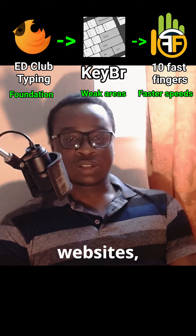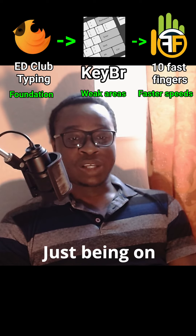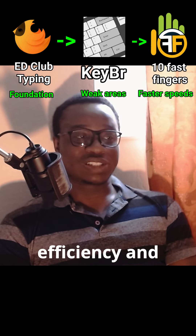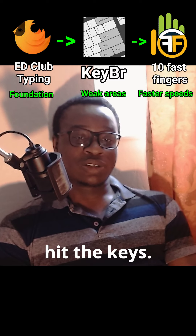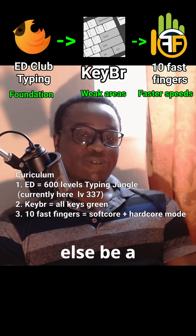So with these three websites I'm pretty sure I'm going to be a pro typer. Just being on level 300 on EDU Typing, my typing efficiency and skills have doubled because I'm now using all my hands to hit the keys. I hope this helps someone else be a faster typer. Peace.